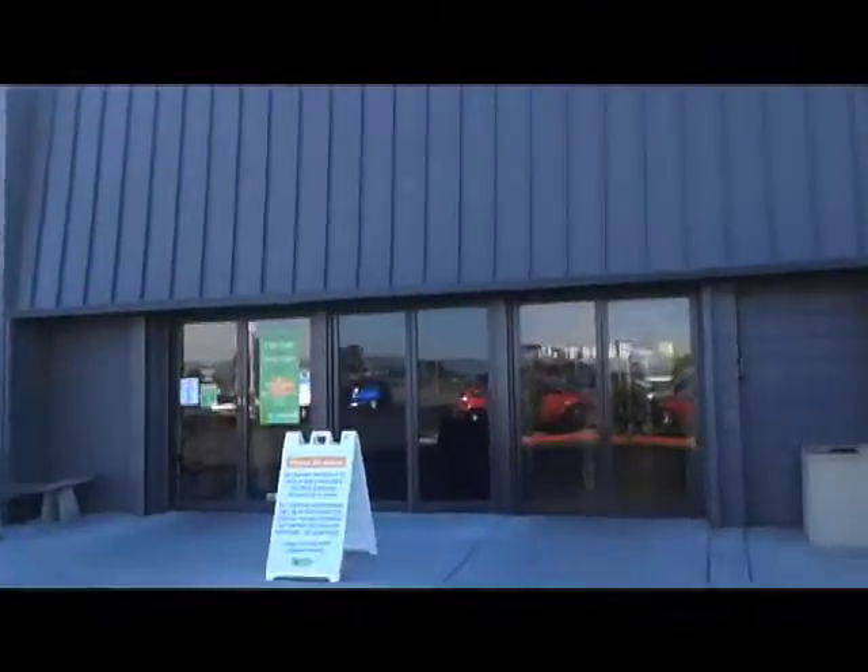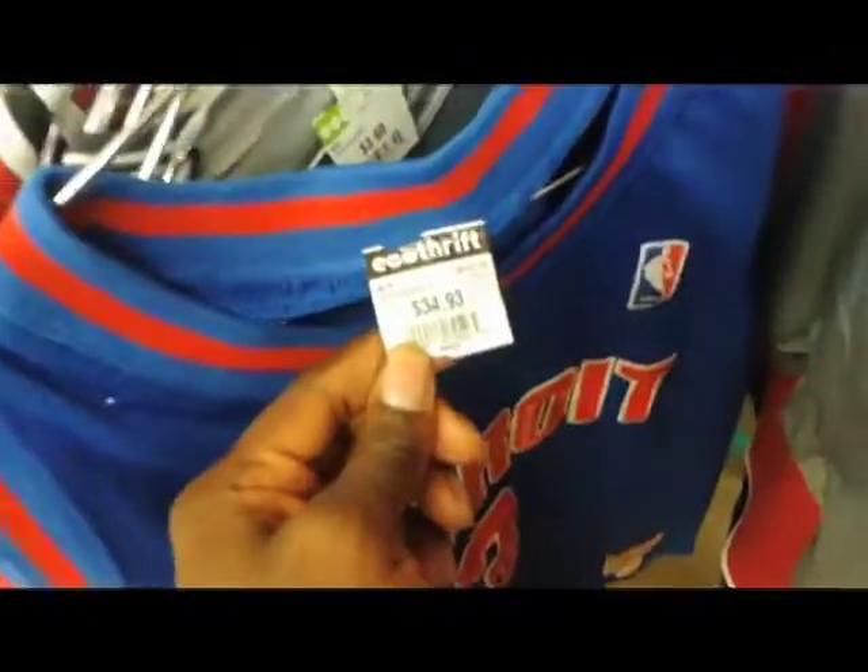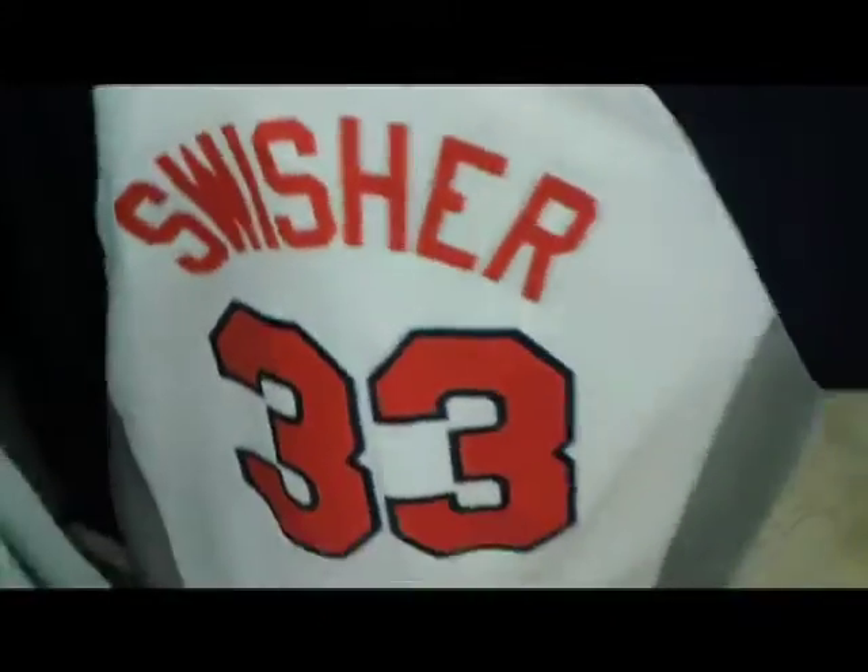It's kind of lacking — no logos or nothing. But they do have that fire. You got this Oakland A's Pepto Bismol jersey. I got this Ben Wallace jersey, $34 man. Ben Wallace ain't even that raw though. Got this Cleveland Indians, Swish on the back.